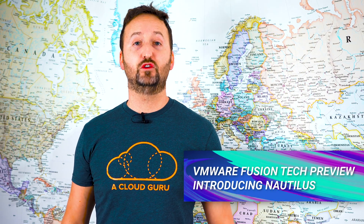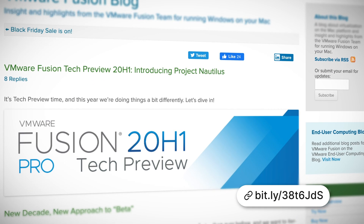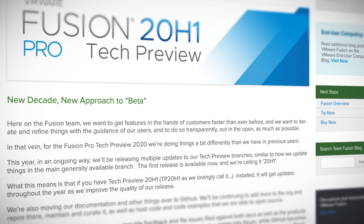VMware announced that the first previews of Project Nautilus are available in the latest Fusion Pro tech preview. This is an early preview that runs containers on a Mac, with the goal being that a future edition will run full Kubernetes clusters on your desktop.